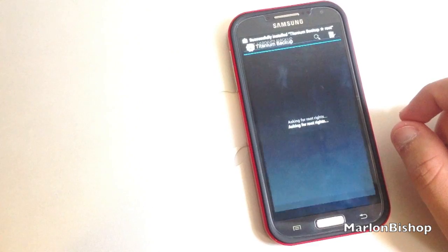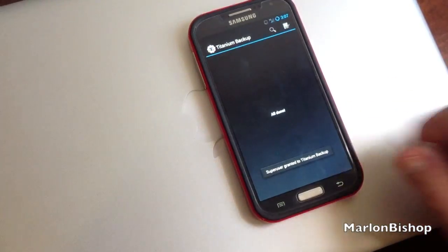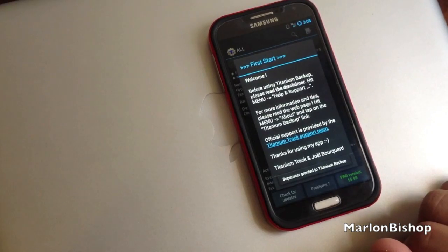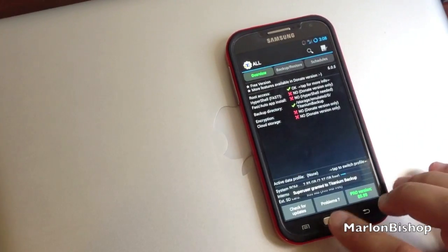Open — and it's going to say... yes, I do have superuser! Alright, that's a major win right there. We do have root on CyanogenMod 10.1 on the Galaxy S4, so that's good.